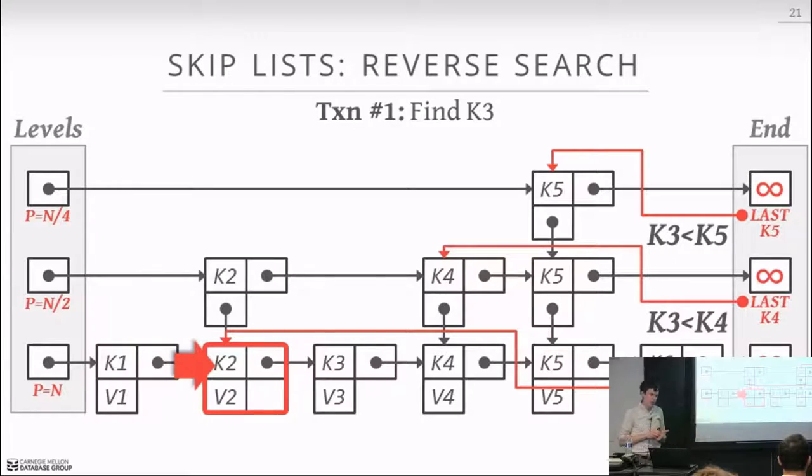Regarding cache locality and point queries: for point queries you just jump to the thing you want — no significant cache locality impact. For full table scans it does matter, but with a clustered index the problem is less significant. A clustered index means the sort order of rows in the table heap matches the sort order in the index — so a scan from key 2 to 5 follows the index to tuple 2 then scans the table heap in order. MySQL uses clustered indexes on primary keys; several other systems do as well.